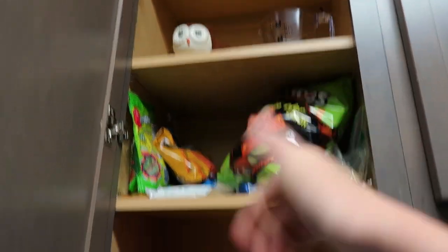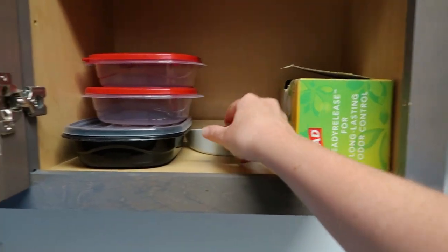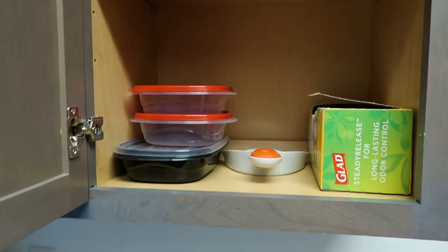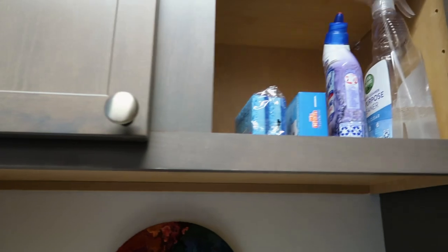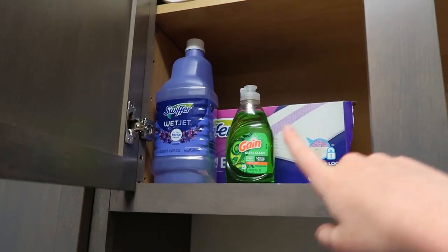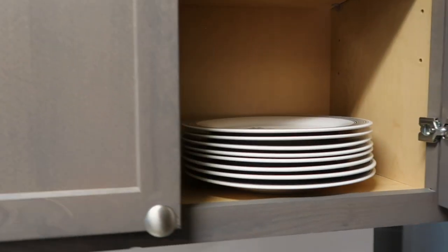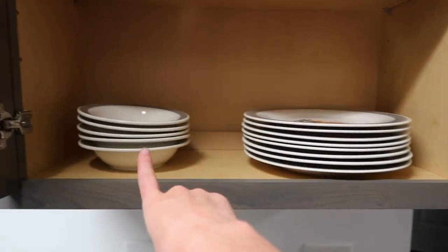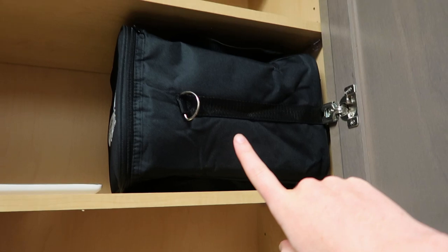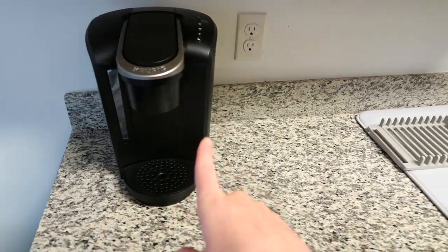Up here I have a measuring cup and this little owl that I never use — I think it's a bowl. Down here I have some trash bags, a little dust pan, and some Tupperware. In the middle one I have some cleaning supplies, and paper towels up there. In this far one I have my plates, bowls, another little tray, a cooler, and my camera bag. Right here I have my Keurig for my coffee.